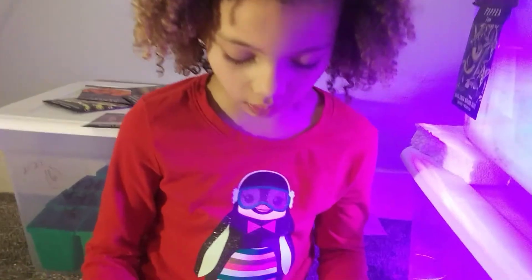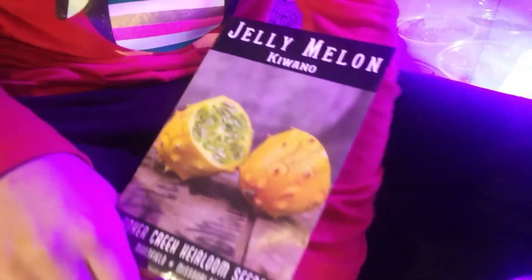These are really exciting. They're called kiwano melons. They're from Africa, and they're about $6 to $7 in the store. That's crazy — you can grow them yourself.